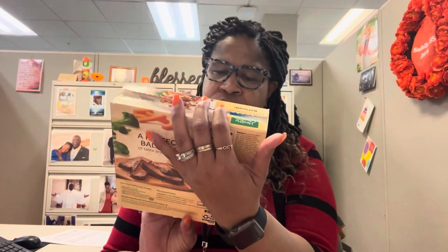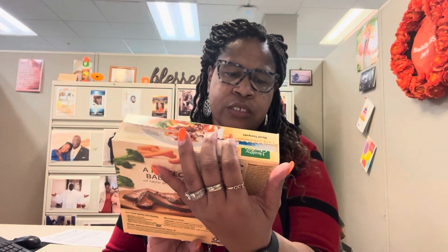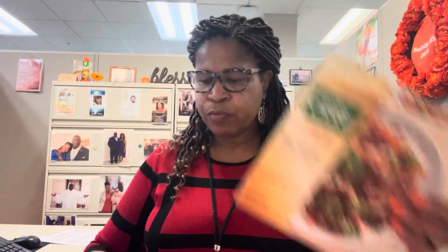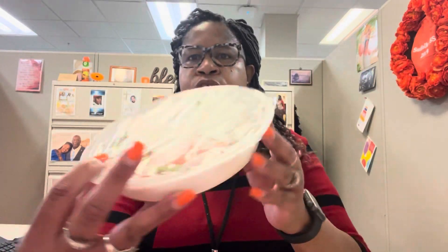Beef Teriyaki. I don't think I did this one — it's tender beef strips with rice, carrots, broccoli, and water chestnuts and sweet teriyaki sauce. It's 270 calories, four fat grams, 30 cholesterol, 450 sodium, 13 sugars — which includes 11 added sugars. It's in the steamer bowl — I've got the box here so you guys can see it.